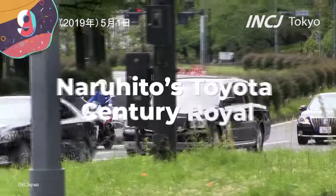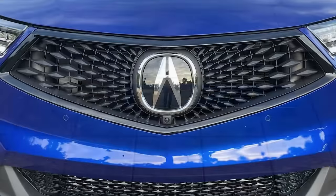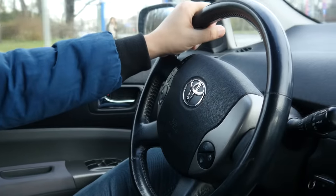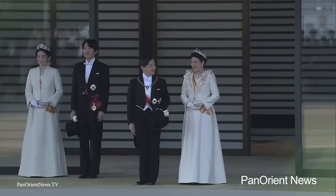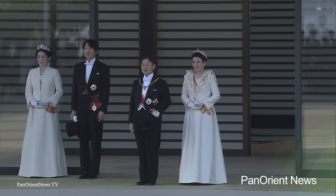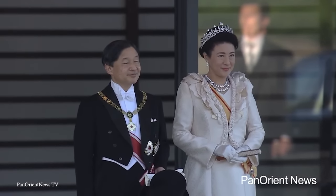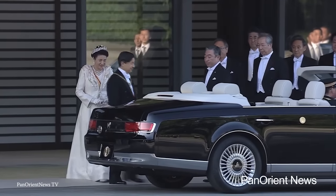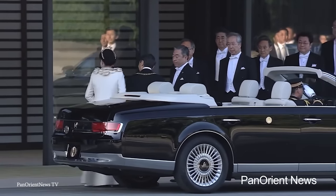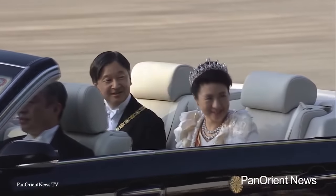Number 9: Naruhito's Toyota Century Royal. Japan has no shortage of amazing cars — from Mazda to Acura to Toyota — but the Japanese emperor is still able to stand out in his ride. For years, the emperor and empress of Japan have been riding in the back of a special version of the Toyota Century Sedan, known as the Century Royal. These cars have some of the nicest features for any vehicle and truly feel like they're fit for royalty.